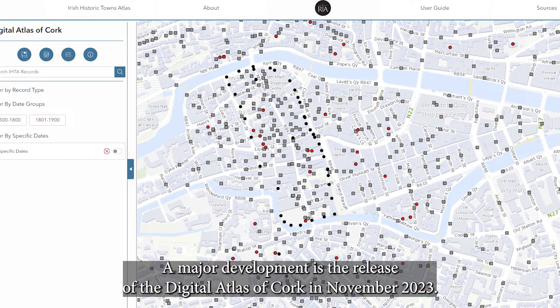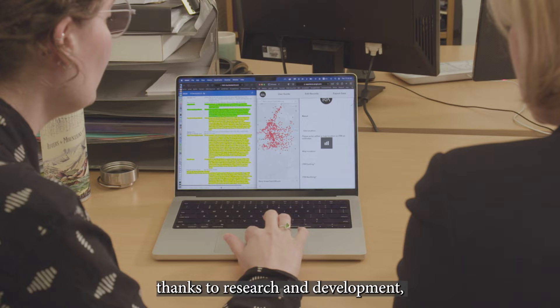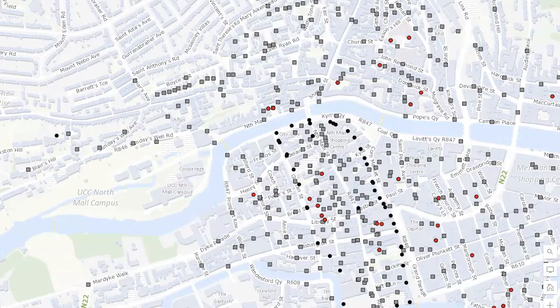A major development is the release of the Digital Atlas of Cork in November 2023 — the first fully integrated and most advanced IHTA Digital to date, thanks to research and development facilitated by a grant from the Heritage Council in 2023. It is freely available to use on any digital device.